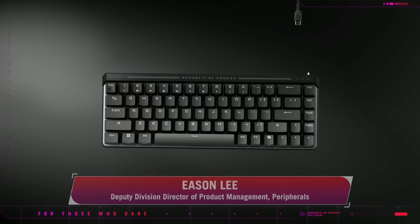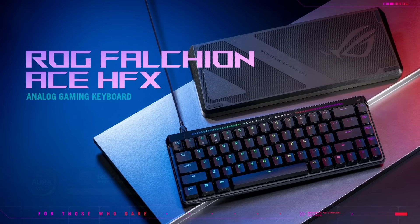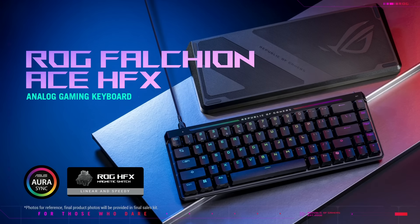Meet the ROG Falchion 8 HFX — our first 65% keyboard that features ROG magnetic switches. It supports 8K polling rate and many other features that truly set it apart from other analog keyboards.